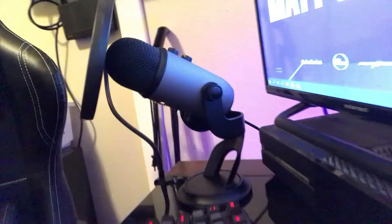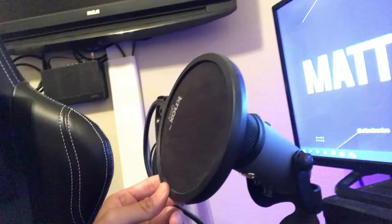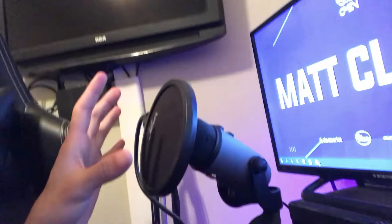This is a Blue Yeti Blackout microphone — roughly 150 dollars. It's a super good streaming mic and it also has a pop filter to funnel out any wind or static noise that goes into the microphone — it will get blocked out.